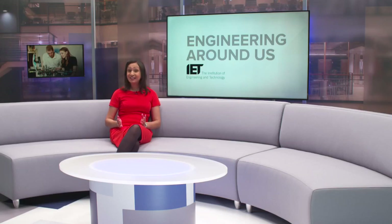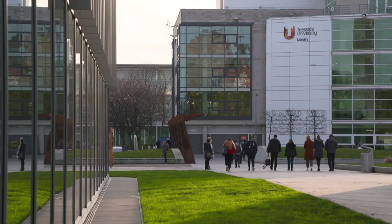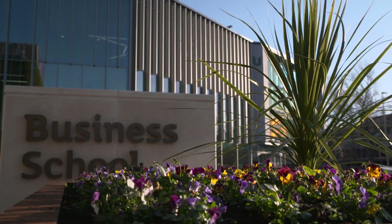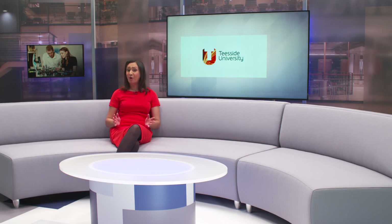We know we need highly educated engineers to keep up with the fast-paced, changing world in which we live. So Teesside University has invested £6 million in state-of-the-art engineering facilities and high-tech industrial standard equipment. Teesside University has developed strong relationships with employers to equip graduates with the knowledge needed to work in a wide range of industries. Our reporter visited Middlesbrough to find out more.